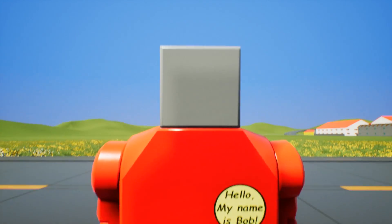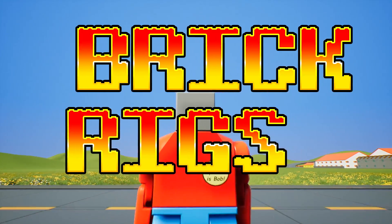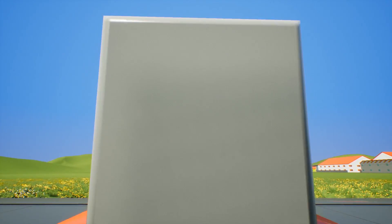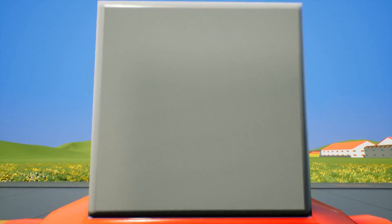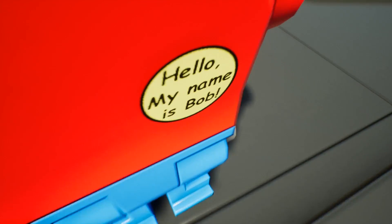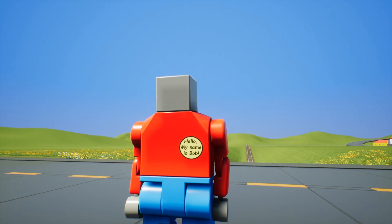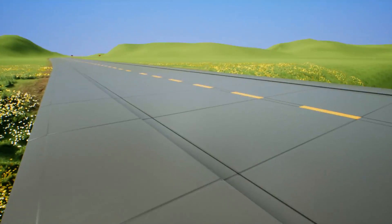Hey, how's it going guys, OB here and welcome back to another episode of Brick Rigs with the one and only — the truly most littlest, spiciest yet sweetest, but peppery little man there's ever been in life — Billy Bob Jr! And today, guys, what I'm doing here does not involve bananas.